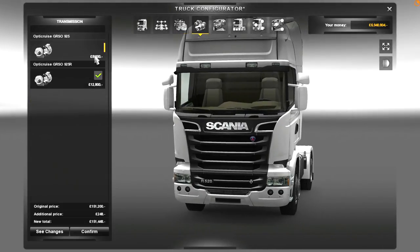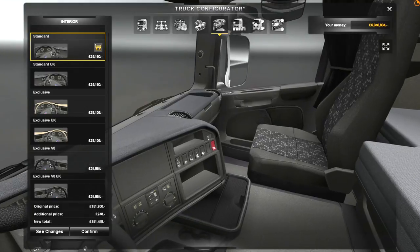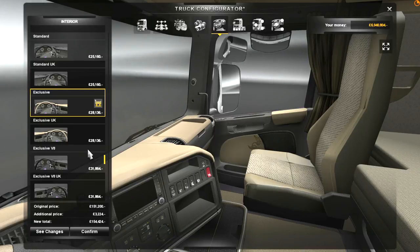We're going to stick with the Opticruise — no change there. Now, this is where it gets good. Watch this, guys. Here's your standard interior, here's your exclusive interior, but wait for it — the exclusive V8.